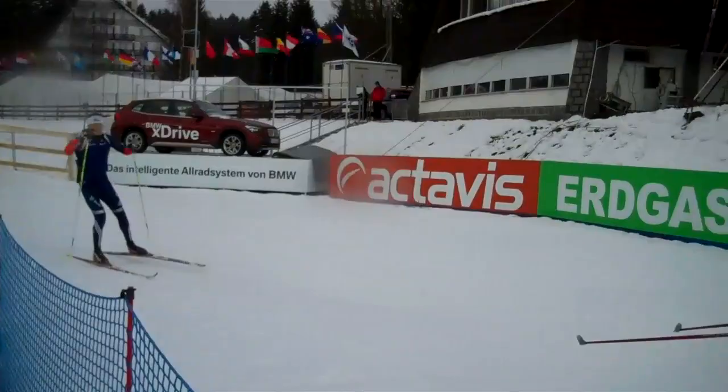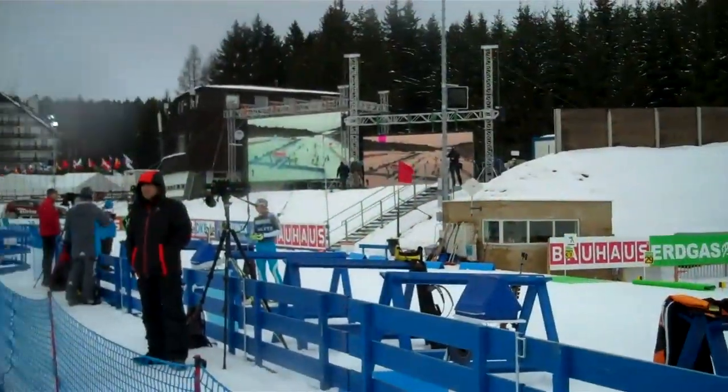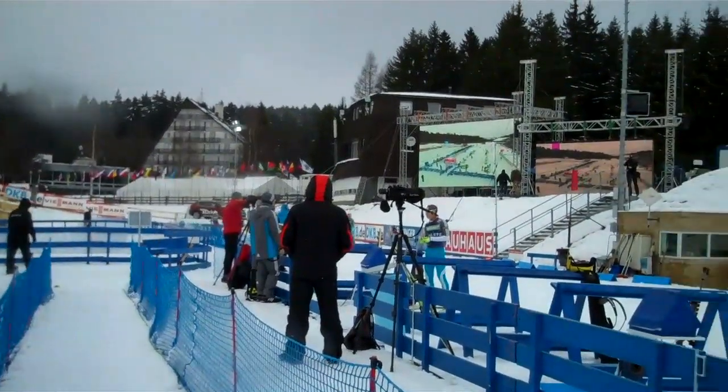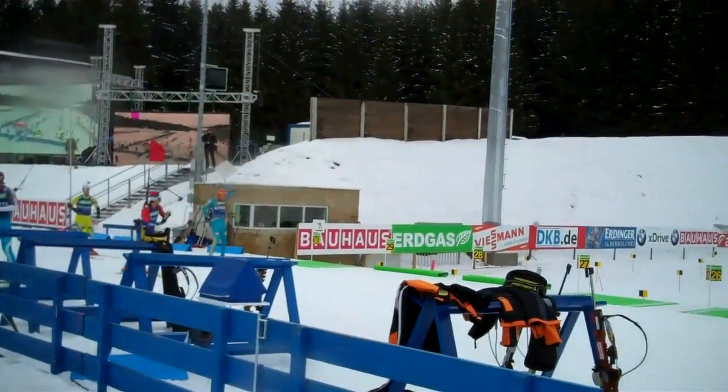It comes past the BMW and the first big video board. This is how the athletes will enter into the shooting range. Hotel ski in the background — come right into the shooting range, the shooting crew.